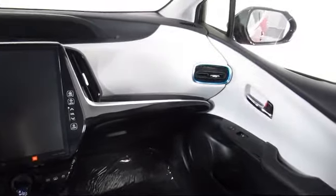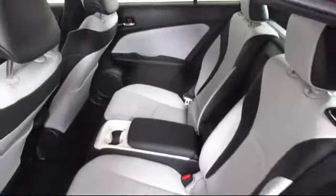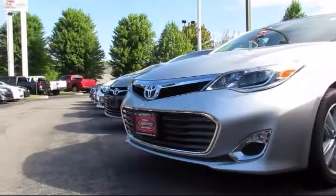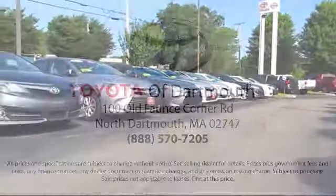Additional benefits include one-year roadside assistance, a Carfax vehicle history report, and more. At Toyota of Dartmouth, our dedicated staff of Toyota enthusiasts strive to serve you and make the car buying process as quick and hassle-free as possible.